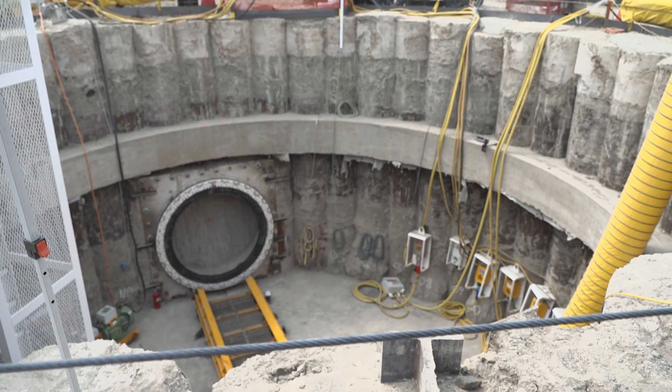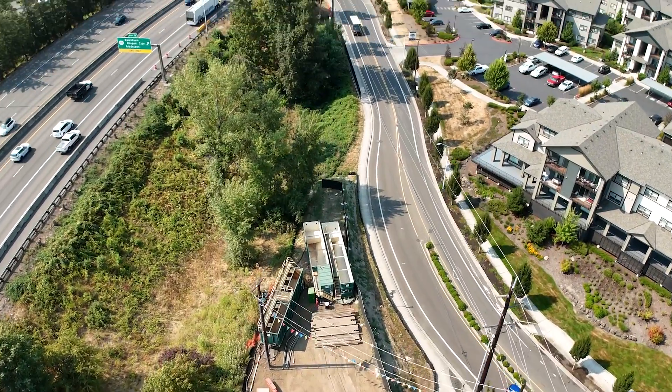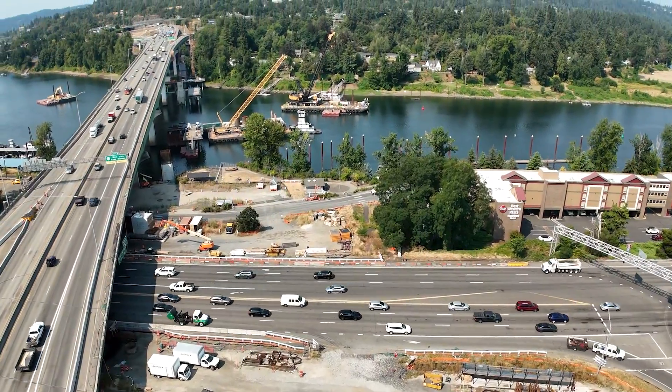We're building a new pipeline from our Tri-City Resource Recovery Facility out to the Willamette River. There are two portions of the pipeline: we have a portion that's tunneled, which is what we're here seeing the tunneling machine, and we're also working on an open cut portion that goes back towards the plant.